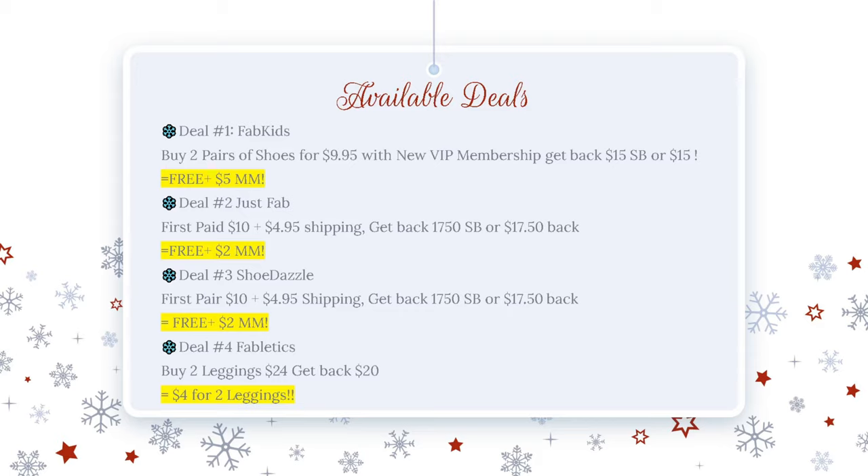These are the available deals I'm going to share with you. Number one, Fab Kids — they have two deals going on right now. One is buy two pairs of shoes for $9.99 with a new VIP membership, and you'll get back 15 Swagbucks, which equals $15. That makes it free and a $5 moneymaker. There's also a deal for some other varieties and styles of shoes at two for $19.95. The second deal is Just Fab — your first pair of shoes is $10 plus $4.95 shipping, about $15 total. Then you're going to get back $17.50 from Swagbucks, making it free and over a $2 moneymaker.